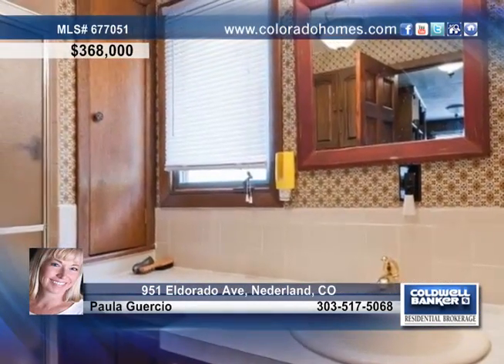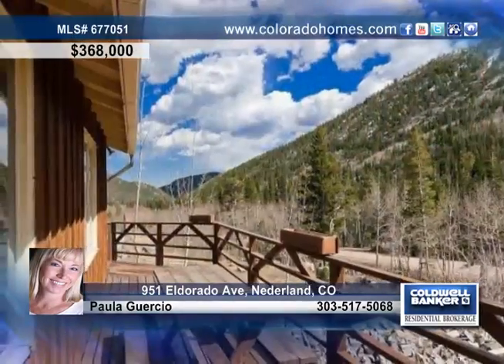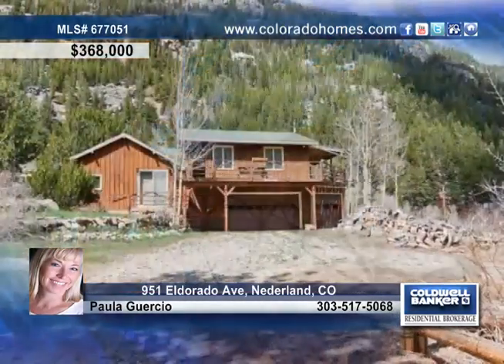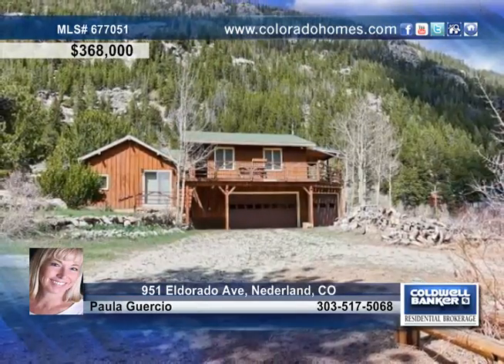There's also a pond and waterfall, and this home is close to Eldora Ski Resort with an easy commute to Boulder and Denver. Don't let this house pass you by — call Paula Guercio today.